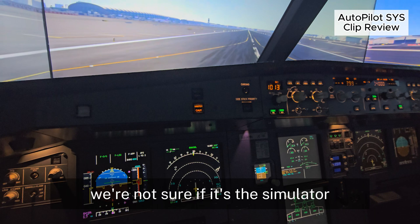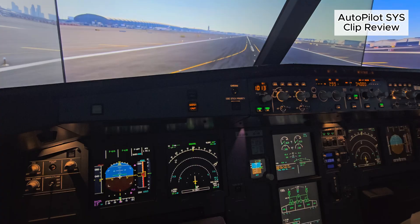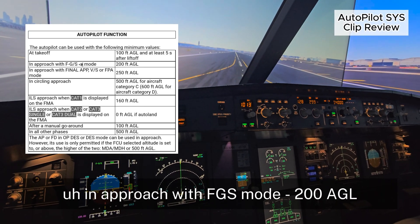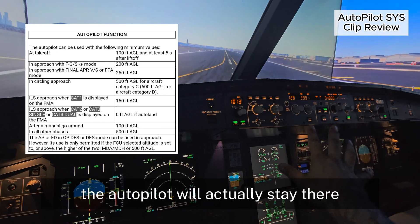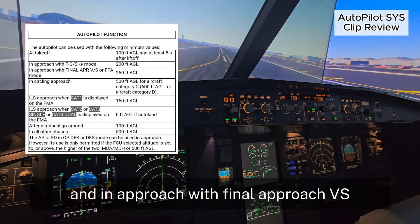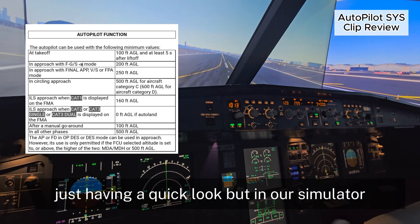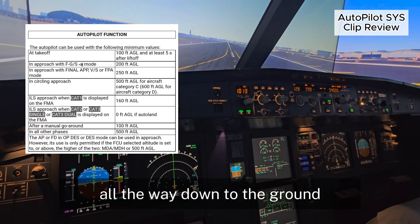We're not sure if it's the simulator or whether the aircraft would do the same. However, looking at the autoflight system in the AFM, it says: in approach with FGS mode, 200 AGL is the minimum. The autopilot will actually stay there — not the best position, you're supposed to disconnect it. And in approach with final approach VS or FPA, 250 AGL. These are the limitations of the autopilot. But in our simulator, it technically kept 600 feet per minute all the way down to the ground. You have to be very careful with that.